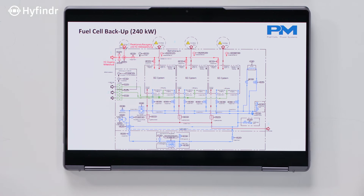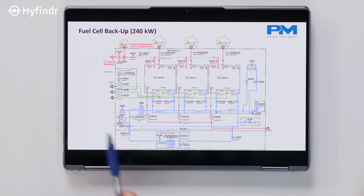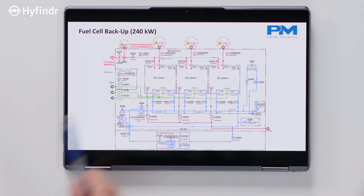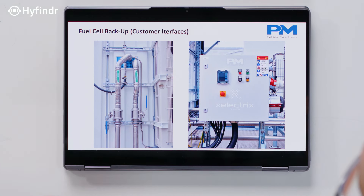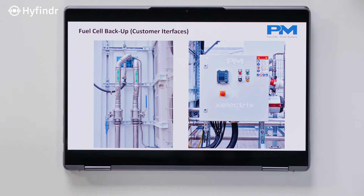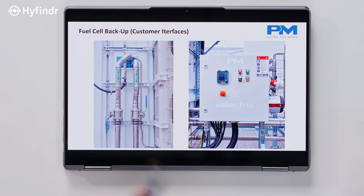This is the P&I scheme with all three fuel cell systems. The number of interfaces stays basically the same — hydrogen in, water out, and exhaust out. This black hose is where we connect to the hydrogen storage system, coming in with a pressure of roughly 6 bar, and then we take care of it inside. The other connections are coolant lines, and this is the interface to the electrical and communication side for the customer.